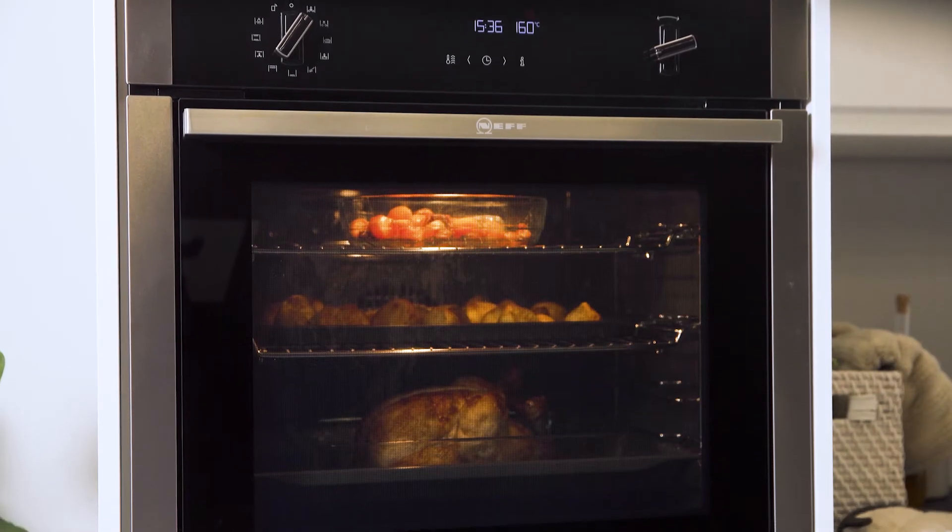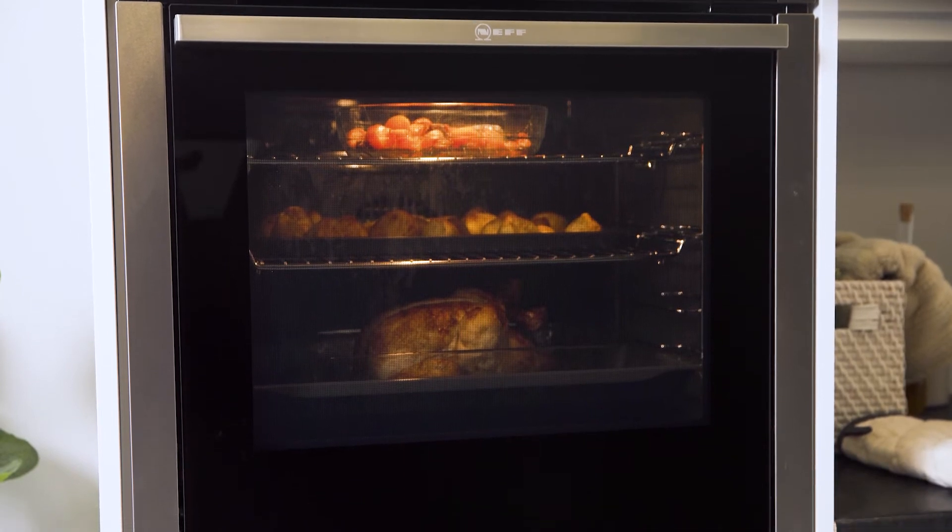Preparing a full course roast can be quite troublesome when wanting to get each dish ready to be served at once. However, Neff ovens with Serco Therm technology make it easier than ever.